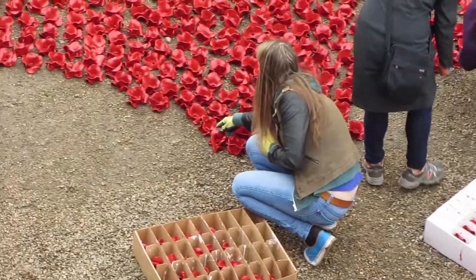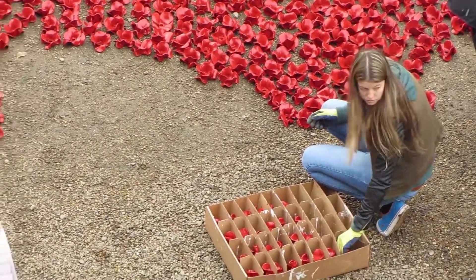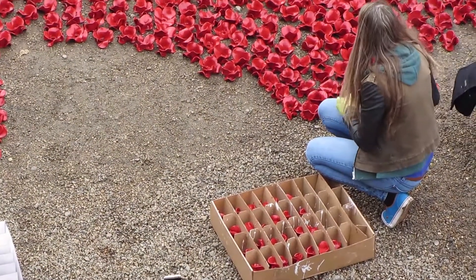It's taken the nation by heart. So many people now are helping to get the installation completed for Armistice Day later in the week.